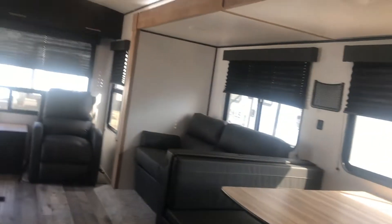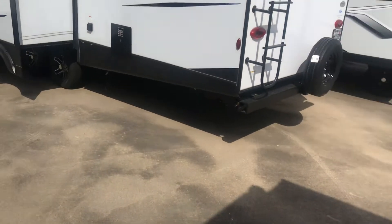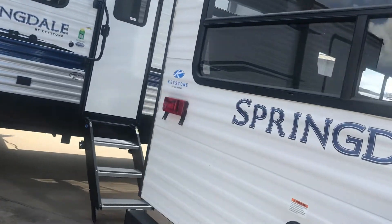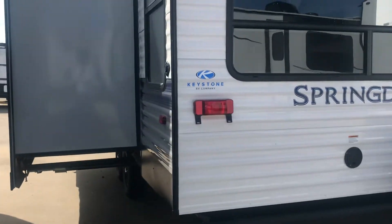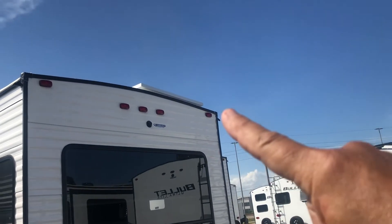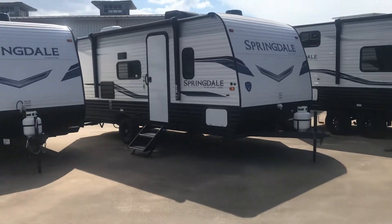I am Duke and I will be happy to help you if you're interested in this particular rig. It is a Keystone Springdale floor with a 25-year warranty. I'd be happy to go over all the details on the construction that makes these such a good value. See that big slide-out right there? There's the solar panel up on the roof — 200 watts of solar, state-of-the-art.